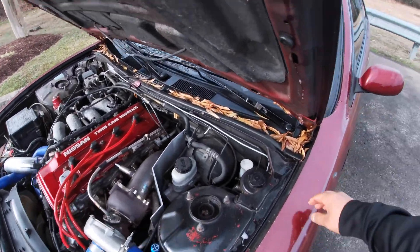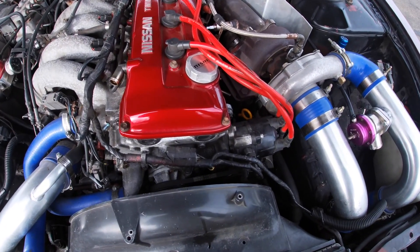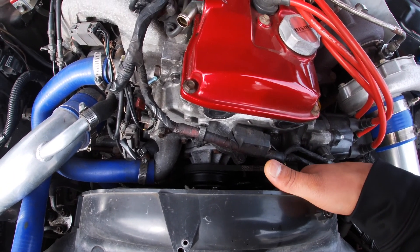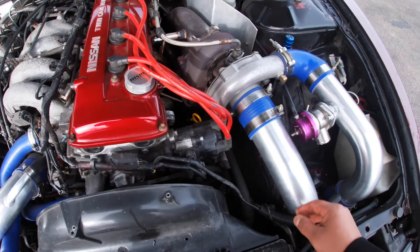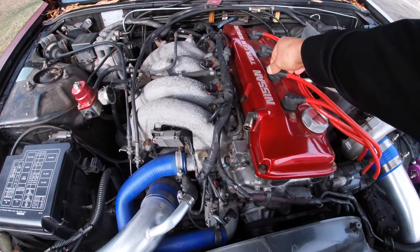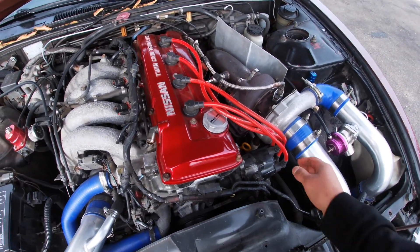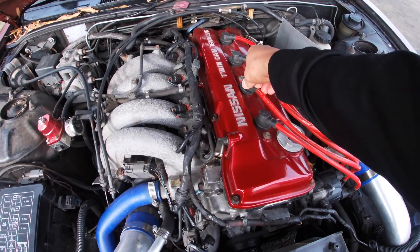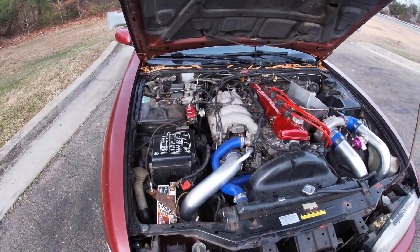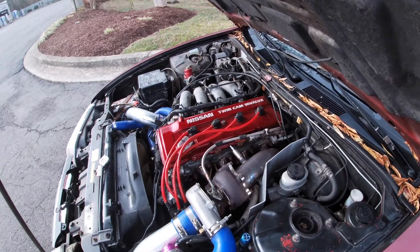When I bought the car it was sitting for a while. I didn't get a chance to talk to the previous owner — I was talking to his dad, and his dad is the one that sold me the car. So I didn't get a whole lot of info other than a few receipts from a local shop that tuned the car, and that's about it. Everything else I kind of have to figure out myself, but for the most part it's been good to me.